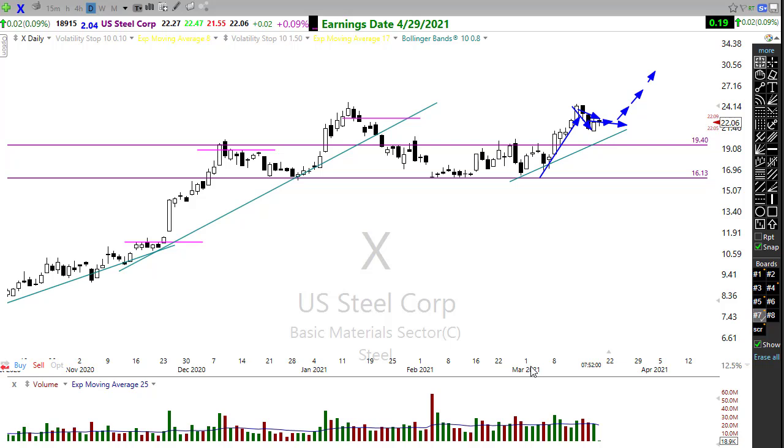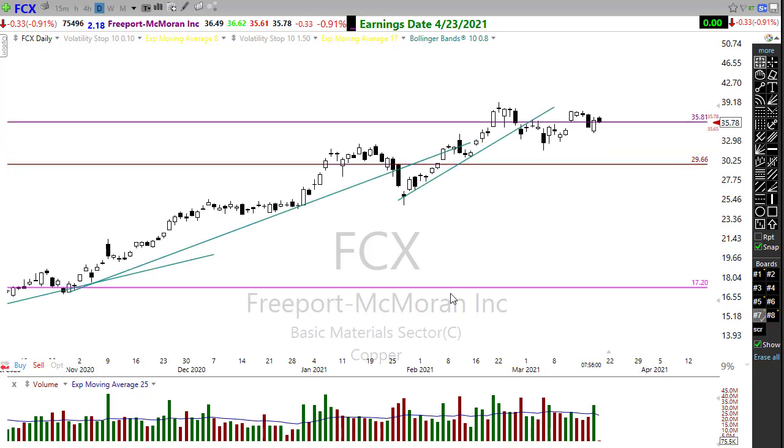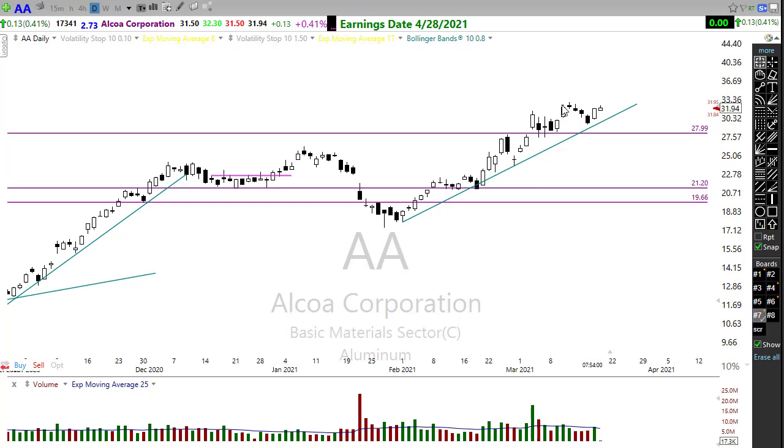You could also take a look at FCX — copper is going to be in massive demand if we're going to do that big infrastructure improvement. We really don't have anywhere close to enough copper supplies right now to supply EV vehicles, let alone an infrastructure build-out in the country. Keep an eye on FCX. And surprisingly, we're even seeing a big surge in aluminum — a nice little resting pullback bullish candle trying to push on higher. Really nice-looking charts, so keep a close eye on those.